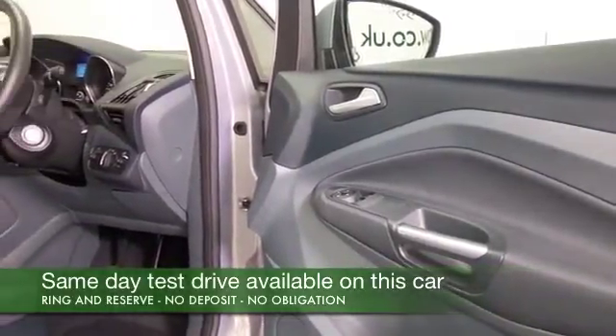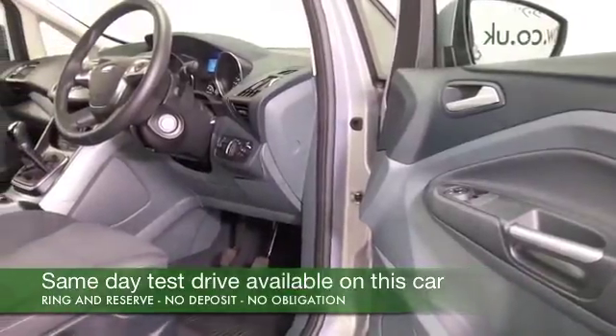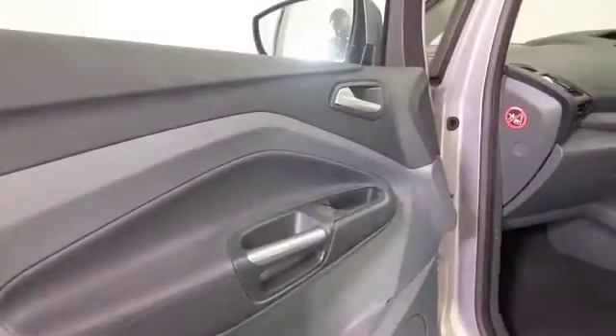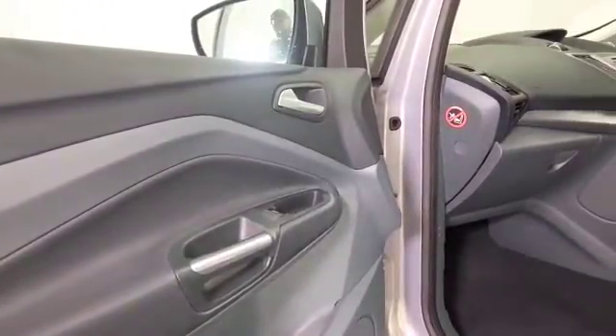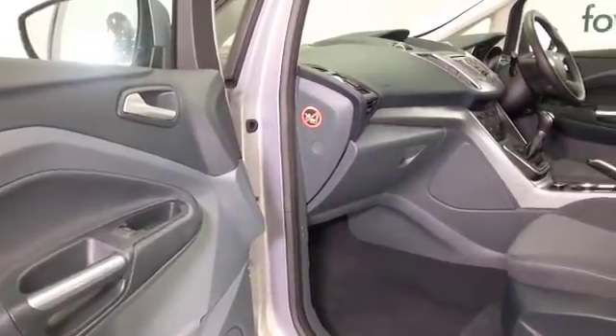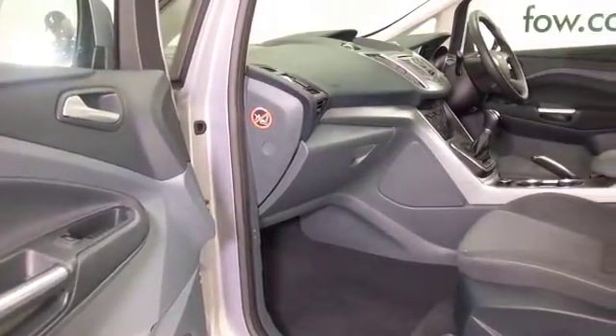Here we have one which I do think ticks all the right boxes. Not only is it nice and accessible and fun to drive, the 1.6 petrol is not going to let you down, and it returns 40 to around 50 mpg depending on how and where you're driving it.